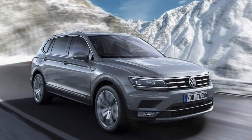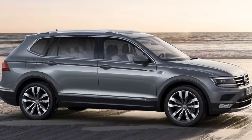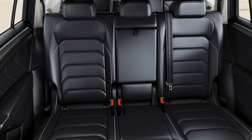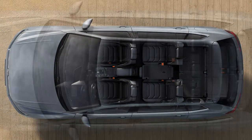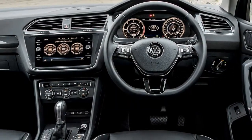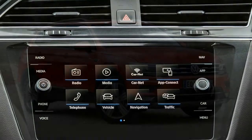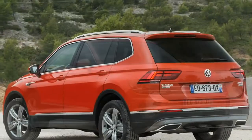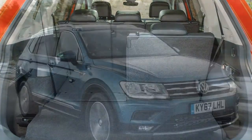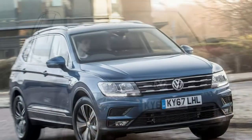VW is predicting that its 4Motion four-wheel drive system will feature on what's projected to be the most widely popular model — the 2.0-litre TDI 150 horsepower SEL NAV 6-speed manual. The Tiguan Allspace is offered with 2 TSI petrol and 3 TDI diesel engines, ranging from 150 horsepower to 240 horsepower. Model designations start at a higher level than the 5-seat Tiguan and incorporate a NAV, SEL and the sporty R-Line trim.